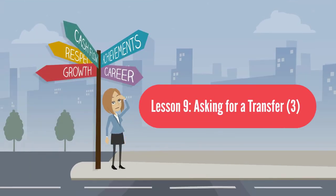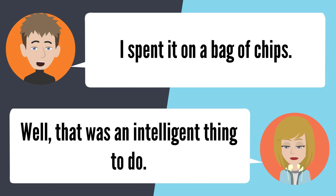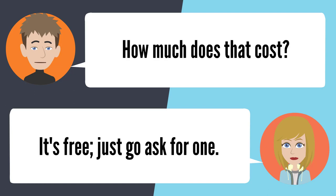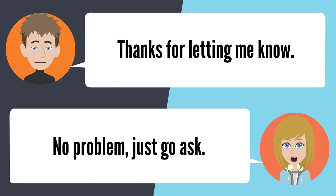Lesson 9: Asking for a transfer 3. — I need to get on another bus, but I have no more money. Where'd the rest of your money for the bus go? I spent it on a bag of chips. Well, that was an intelligent thing to do. You don't have any spare change? No, I don't. How am I going to get home? You should just ask the bus driver for a transfer. How much does that cost? It's free. Just go ask for one. Thanks for letting me know. No problem. Just go ask.